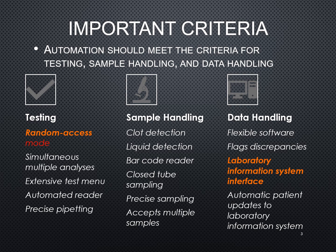Does it have precise sampling? Does it accept multiple samples at one time, or is it just going to run one sample at a time? If it's just running one sample at a time, it may not be very cost effective for a lab that needs to process multiple samples.